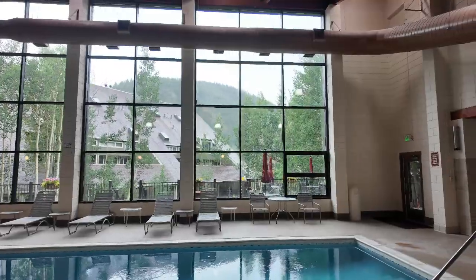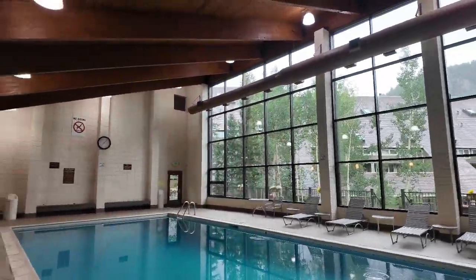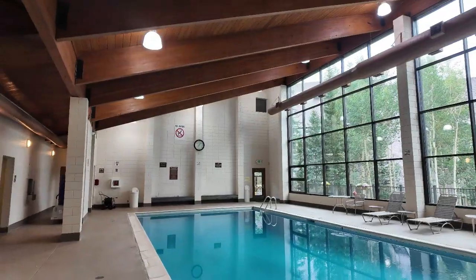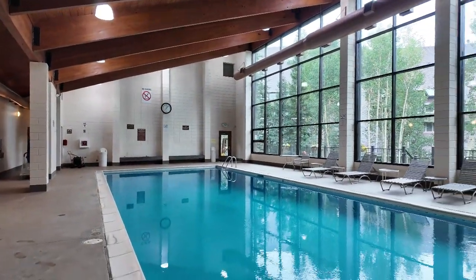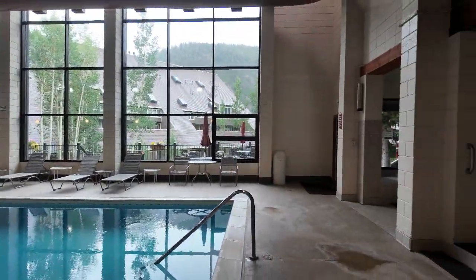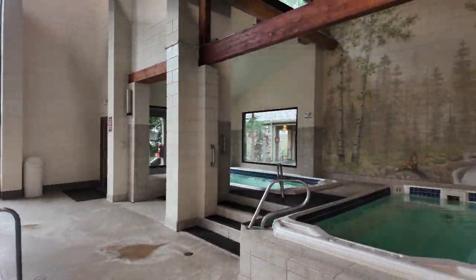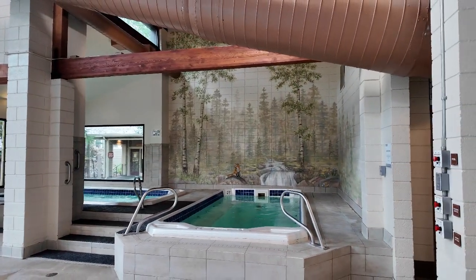I love it in the fall when all these aspens turn gold — just so pretty. So it's a nice big pool here with tons of natural light. And then you've got these hot tubs over here and this cool little mural back there — a little fox. Super cute.